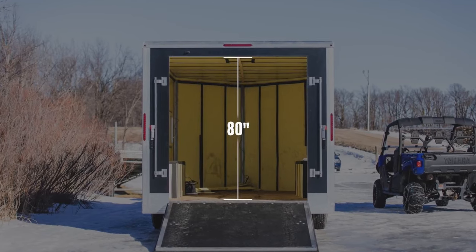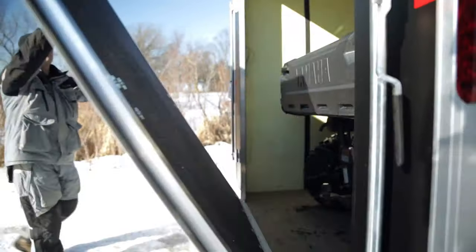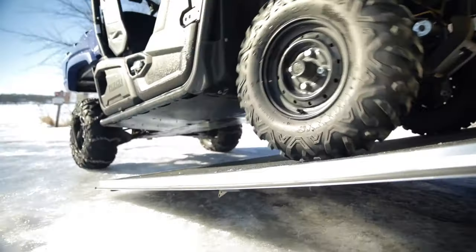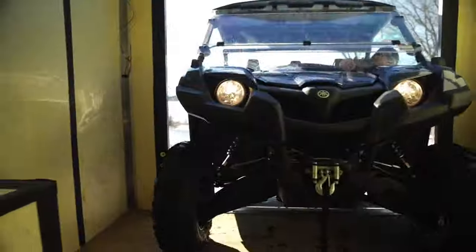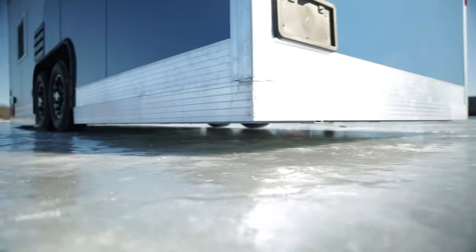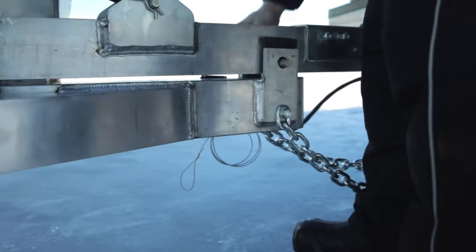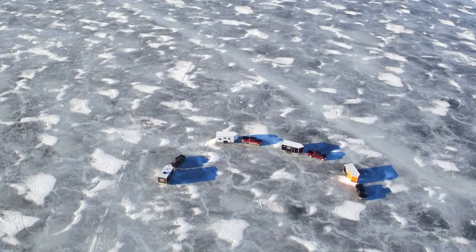The Yeti Fish House features a rugged and durable construction, with a lightweight aluminum frame and insulated walls. This construction ensures durability and helps to maintain warmth inside the shelter, even in sub-zero temperatures. Additionally, the insulated walls help to reduce noise and provide a more comfortable fishing experience.